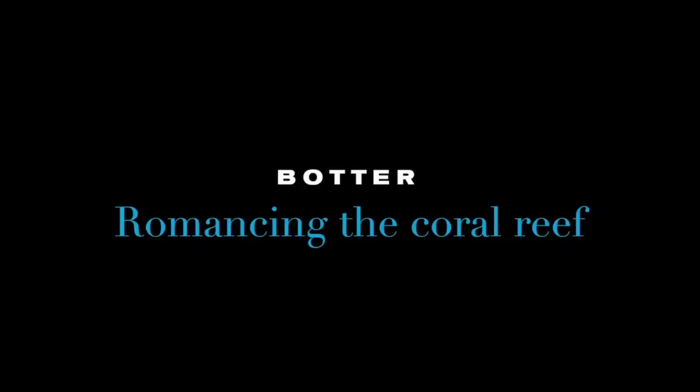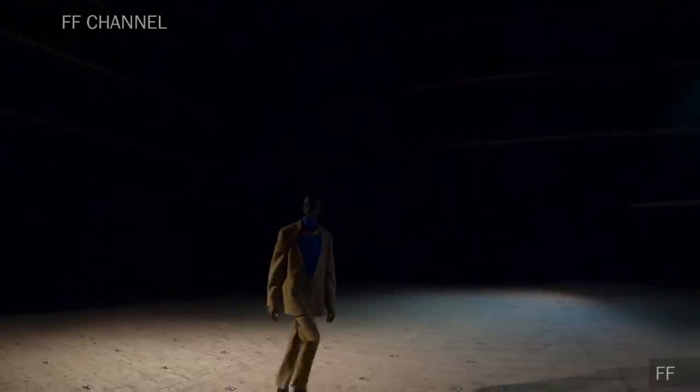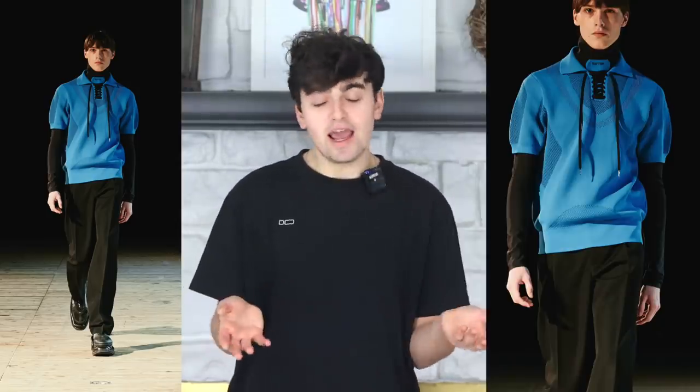Next let's talk about Botter. Rushemy Botter and Lisi Herrebrugh don't get the love they deserve — not at Botter nor at Nina Ricci, where they are also creative directors. The collection is called 'Romancing the Coral Reef,' which was seen on the brand's opening look on a t-shirt. The brilliance of the first look is the deconstruction of the classic blazer by removing the lapels. A blue shirt at the collar laces up with a center tab that looks like the tongue of a shoe — a trend starting to bubble up. Paolina Russo has upcycled sneakers into corsets and dresses, and Ankuda Sarda has upcycled Nike sneakers into heels, so this trend of what I'm calling 'snorments' — sneaker garments — has already taken form.